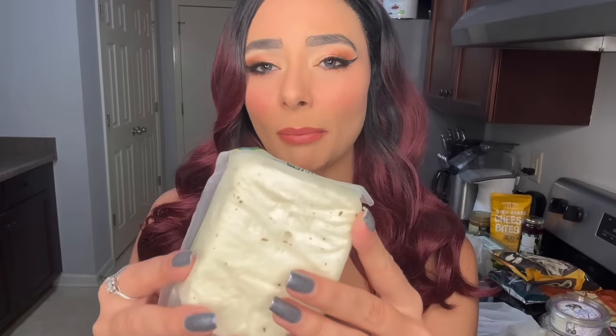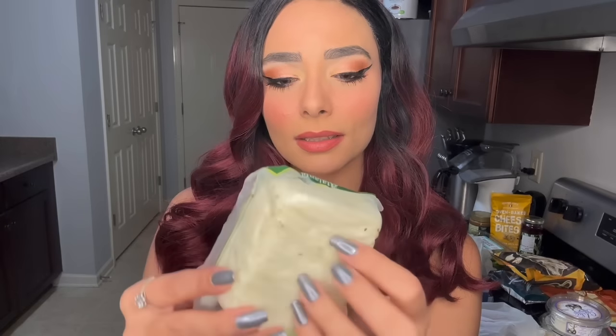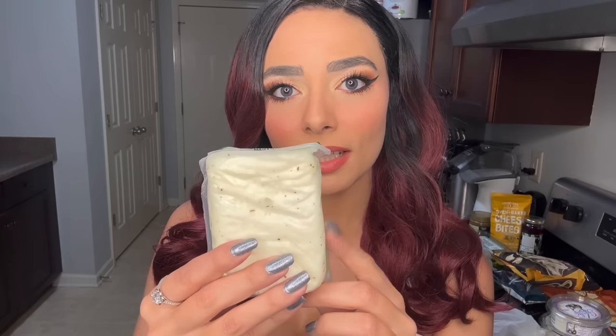Following the cheese theme, I got some halloumi cheese. I probably won't be serving this on my cheese board — I like to have it sometimes for breakfast. You just slice it and pan fry it until it gets nice and golden brown, and it's oh so delicious. If you've never had this cheese, you need to go out and get it now. It is life-changing.